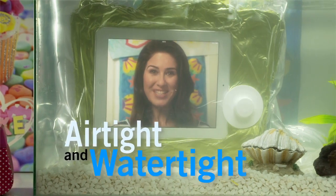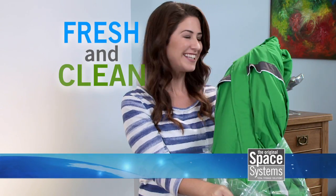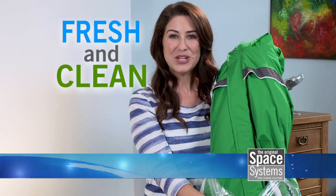They're airtight and watertight, so they can be safely stored anywhere. And when you unpack, you'll find everything fresh and clean as the day you packed it away.